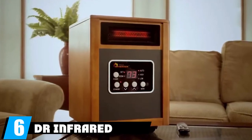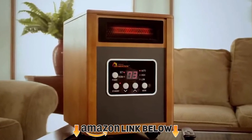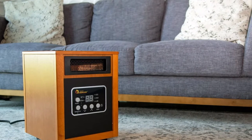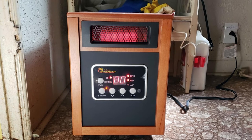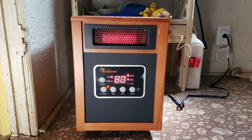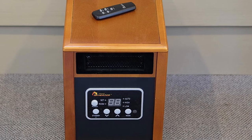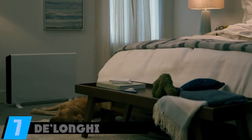At number six is the DR Infrared Heater Portable Space Heater. This forced-air fan heater can heat a larger insulated garage effectively — the fan ensures heat reaches every corner. The thermostat adjusts from 50 to 85 degrees via included remote control. It's one of the few garage heaters with a replaceable filter, ensuring longevity, and reviewers note it keeps energy bills down even when used all day.